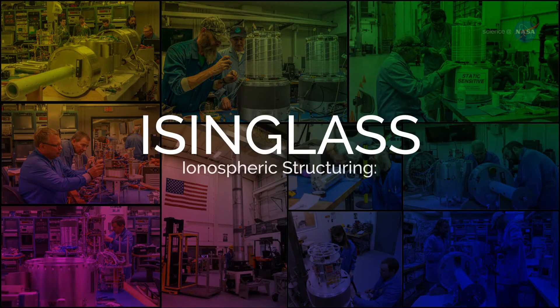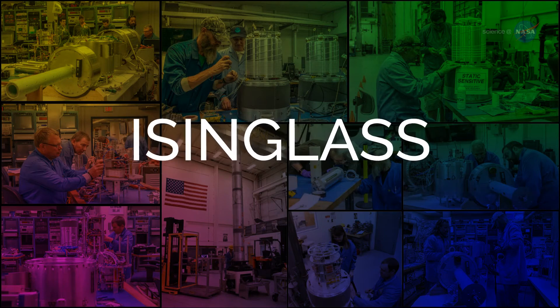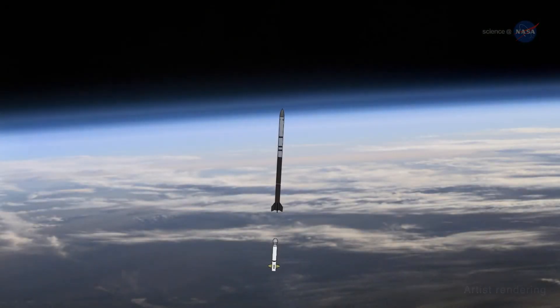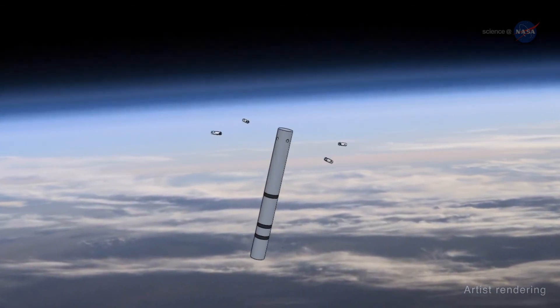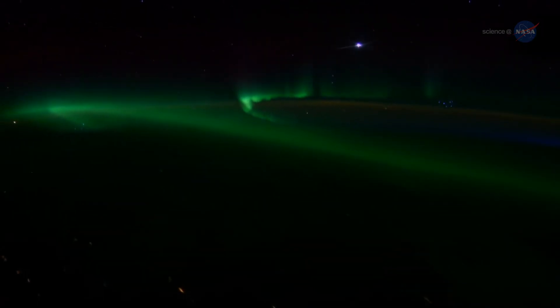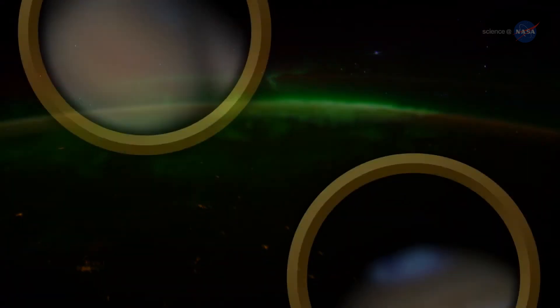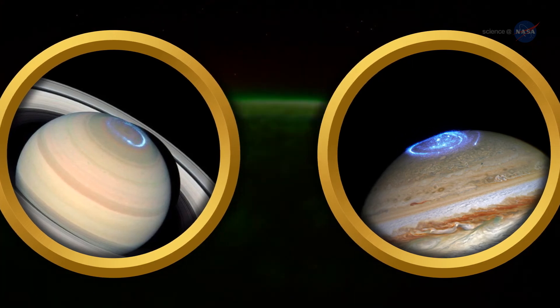Isinglass — short for Ionospheric Structuring, In-Situ and Ground-Based Low-Altitude Studies — launched on March 2nd and is one of about 20 sounding rockets that NASA will be launching in 2017. Isinglass deployed an array of payloads launched by a single rocket to take measurements at several locations in an aurora simultaneously. Understanding what the aurora's visual patterns signify within the aurora itself can serve as an analog to help scientists understand what's happening farther out, even extending this information to auroras on other planets. All it takes is a great 10 minutes.